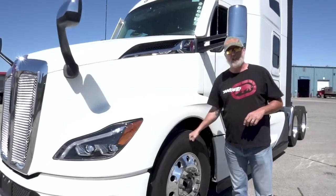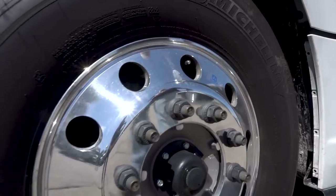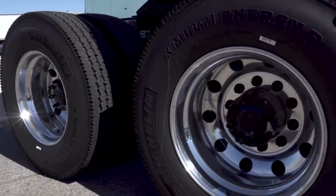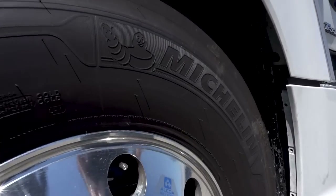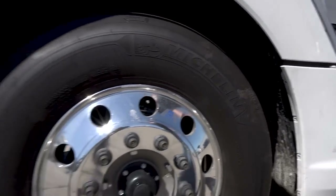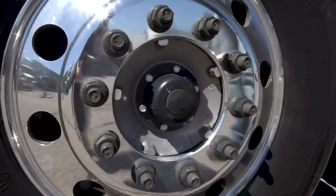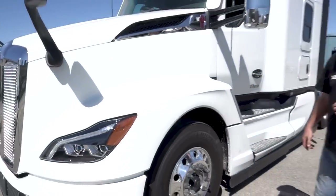They come standard with Michelins — these are 11R22.5 Michelin X Lines. As far as I'm concerned, if you've got the money to spend, that's the best tire on the market for your steers and drives. This one comes with them standard, and if I'm going to drop the $200,000 they're asking for it, I want the Michelins on it.